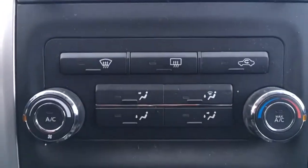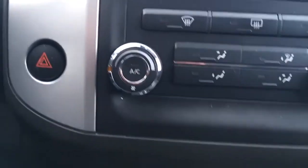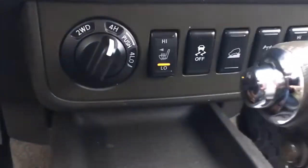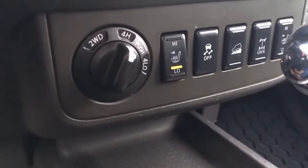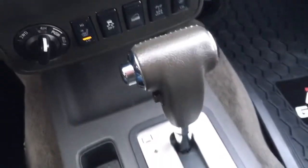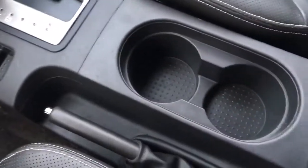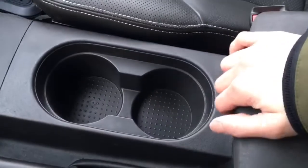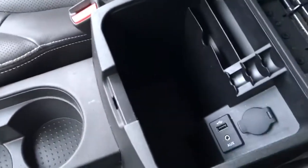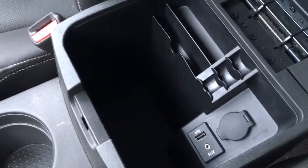Below that we have your climate controls, air conditioning and a rear window defroster of course, your hazard light button over there, and down here we have your four wheel drive options, traction control, heated seats, more storage here, your leather wrapped gear shift for your automatic transmission, some little storage areas, your emergency brake and beverage holders, and then here in the center console lots of storage as well as your auxiliary USB inputs and a power outlet.